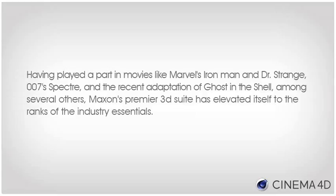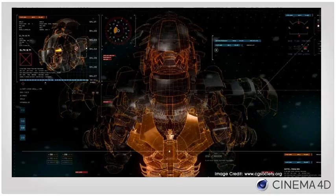Having played a part in movies like Marvel's Iron Man and Doctor Strange, 007's Spectre, and the recent adaptation of Ghost in the Shell, among several others, Maxon's premier 3D suite has elevated itself to the ranks of the industry essentials.